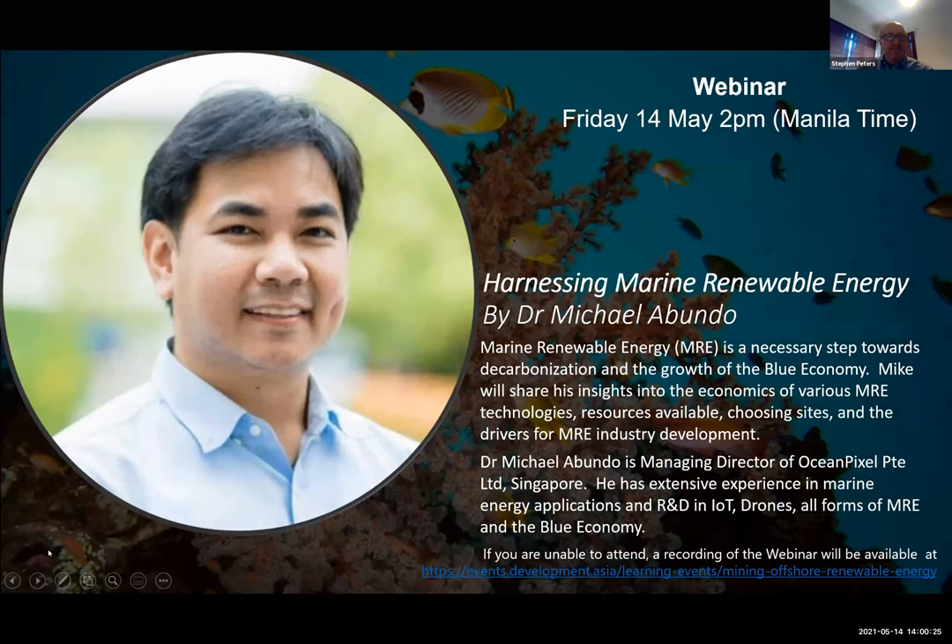Good afternoon, everyone. My name is Steve Peters. I'm the project officer for the MARES TA and it is my great pleasure to introduce my friend, Dr. Michael Abundo. Mike is the Managing Director of Ocean Pixel in Singapore. I've known Mike for over 10 years and always been very impressed by his skill set. He's going to talk about harnessing marine renewable energy — an overview of what's happening in the industry, costs, technology status, and where the likely low-hanging fruit is to capture the enormous energy that lives in our oceans. I'll hand over to Mike — the floor is yours, sir.